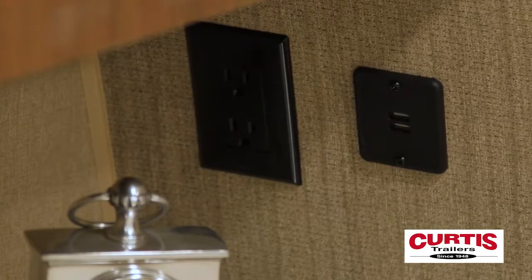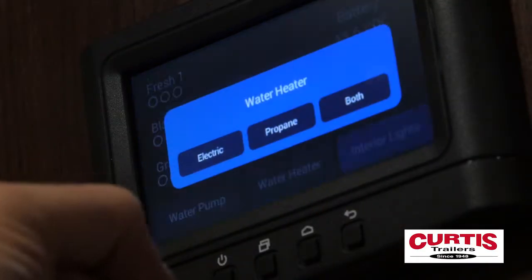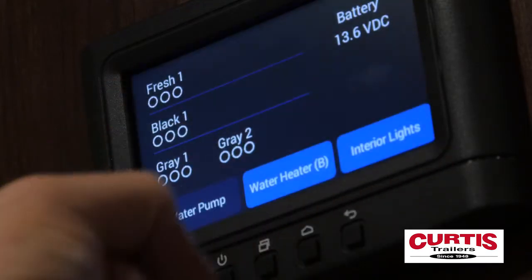Let your mobile devices recharge on the integrated USB or 12-volt outlets, where you control all electrical features from the in-command system, including the whole coach LED lighting and utilities such as your water heater.